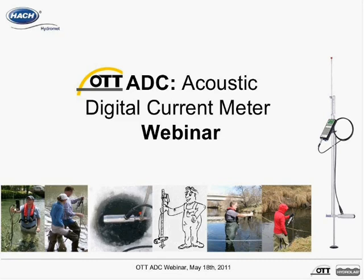Hello and welcome to this Hawk Hydrament webinar on the OTT Acoustic Digital Current Meter, also known as the OTT ADC. I'm Nick Rendell with Hawk Hydrament, and over the next half hour, OTT Product Manager Christelle Valentine will provide a general overview of the OTT ADC, its measuring principle, and quality assurance tests and reports.